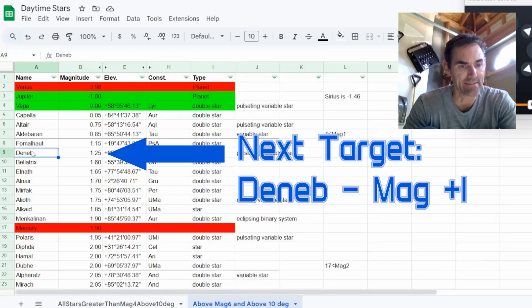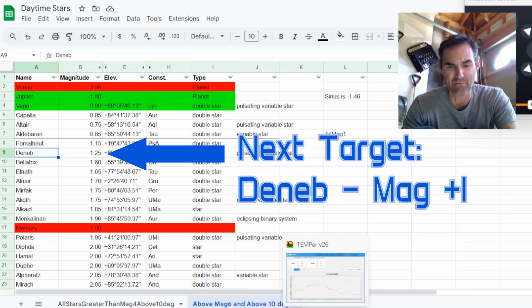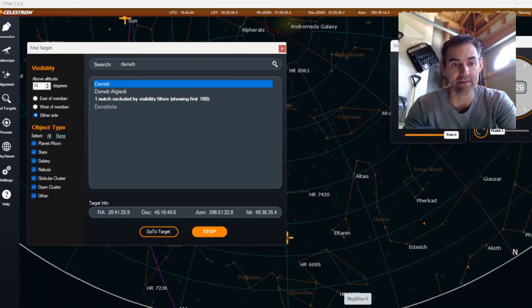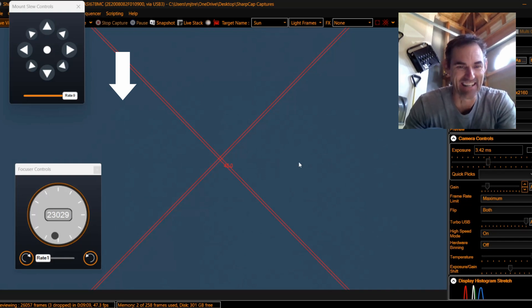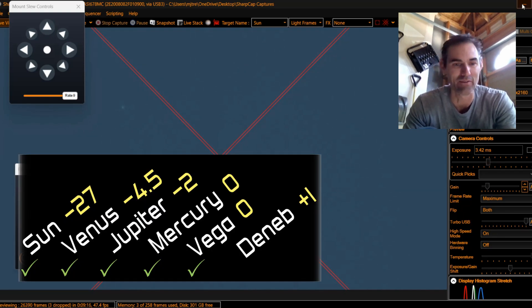We're going to go to Deneb next — it's magnitude 1.25 and just above where Vega was, so it should be far enough from the sun. Two and a half times dimmer than Vega, so it could be a challenge. Oh, it's right there! The alignment on this thing is really good — you can see it right there. Check that one off. 1.25, so we'll call that a magnitude one success.